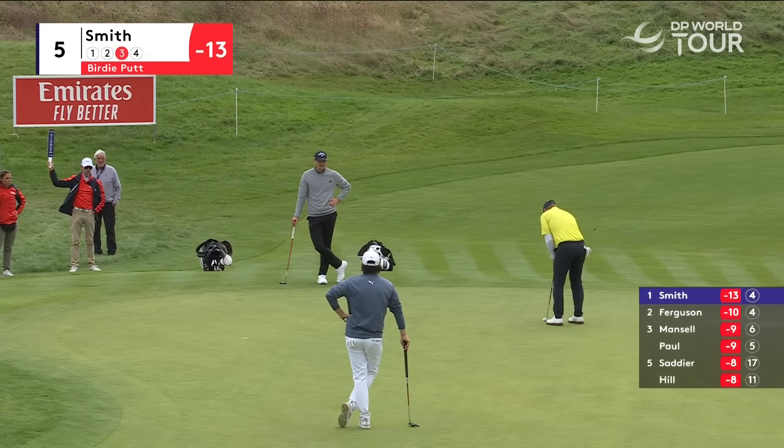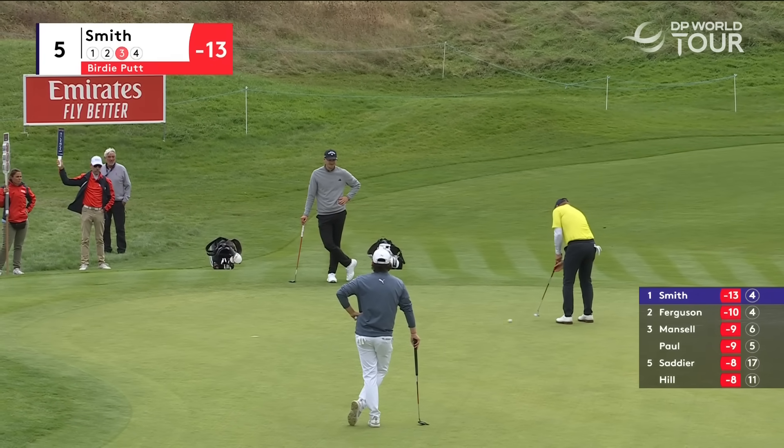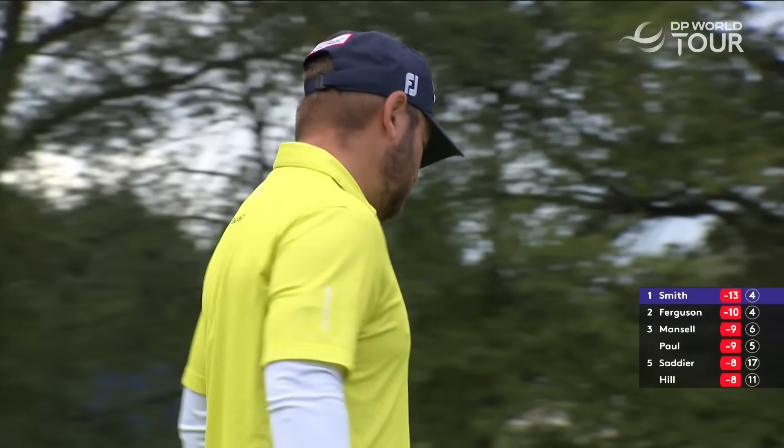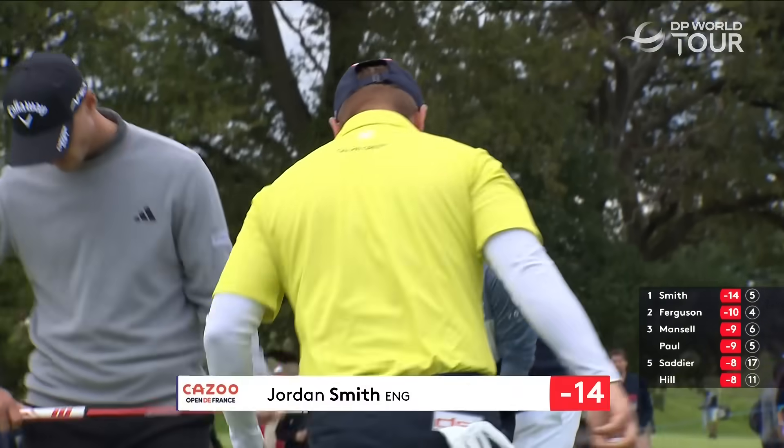This is almost straight up the fall line, if anything a little left to right, very makeable. Spot on Jake, very makeable it is for Jordan Smith. Two in the last three nudges him to 14 under now.